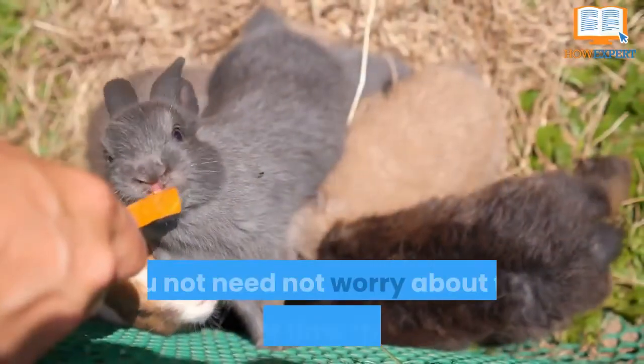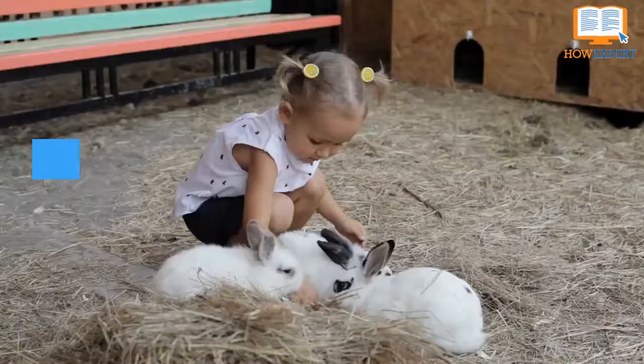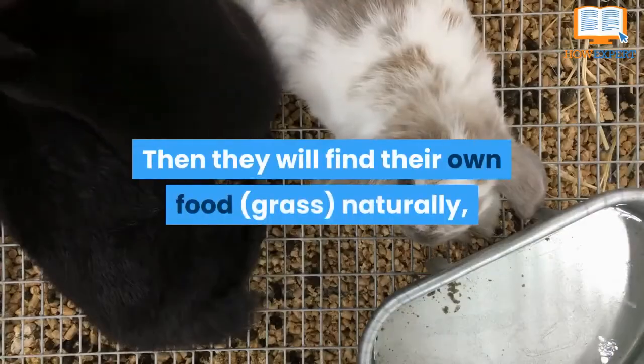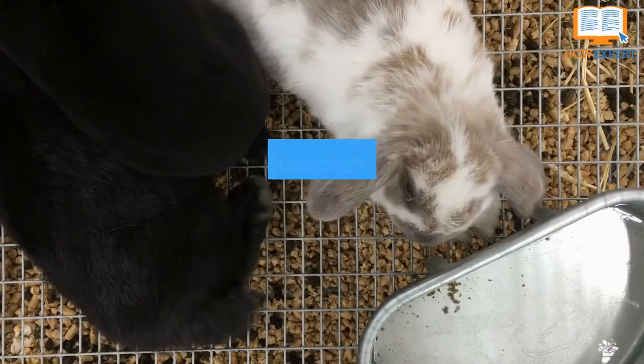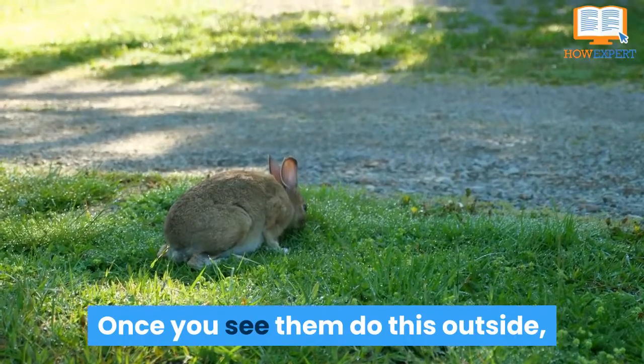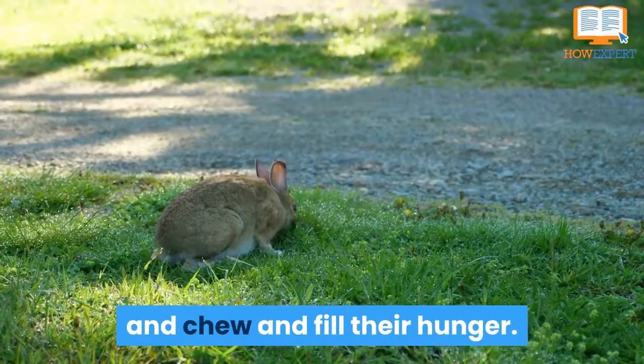You need not worry about the length of time this takes or wonder when you will give them grass. This happens at around 4 weeks of age. Then they will find their own food, grass, naturally, which you can call the self-care process. Once you see them do this outside, you can offer them tender grass for their little teeth to clip and chew and fill their hunger.